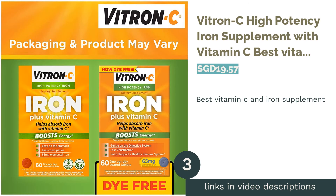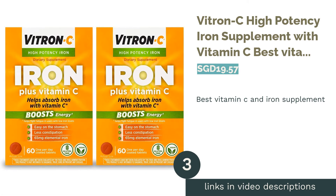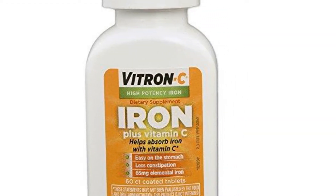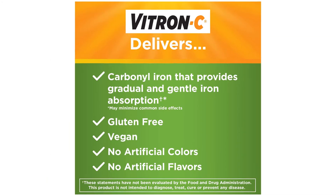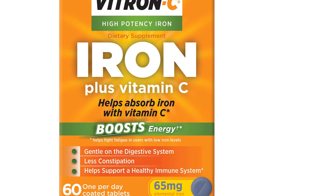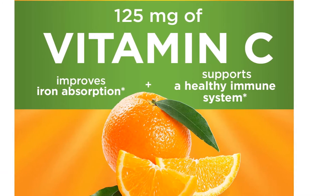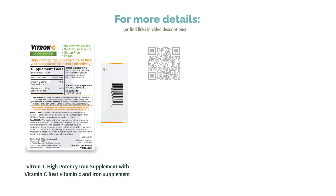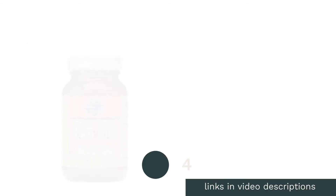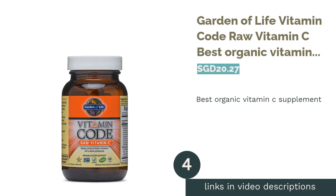The next product is Vitron C High Potency Iron Supplement with Vitamin C — the best vitamin C and iron supplement. While elevating iron levels, Vitron C adds vitamin C to boost the absorption of iron into your body and minimizes side effects like constipation. Not only does it help to fight off fatigue, but the supplement also regulates the production of hemoglobin, which carries oxygen from the lungs to the body's tissues. Moreover, the supplement is gluten-free.